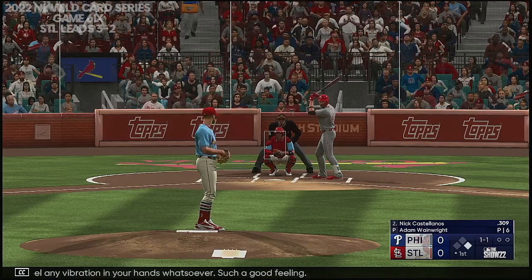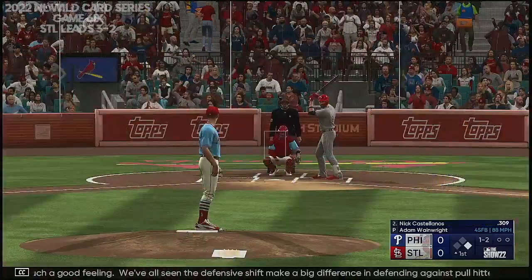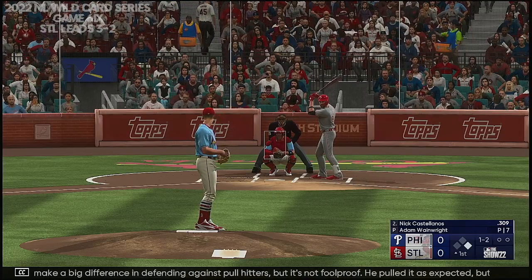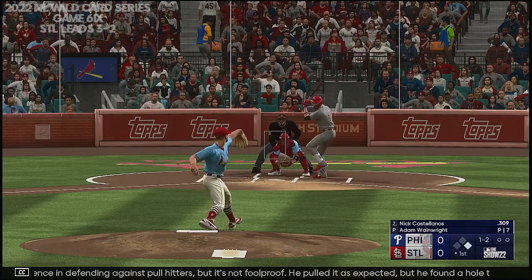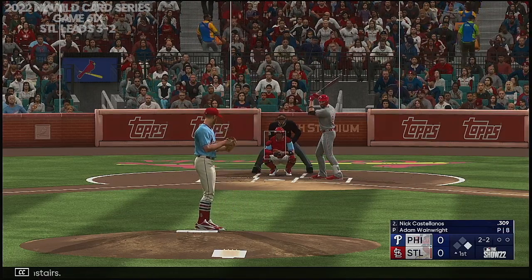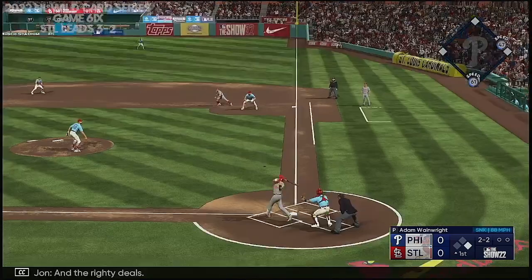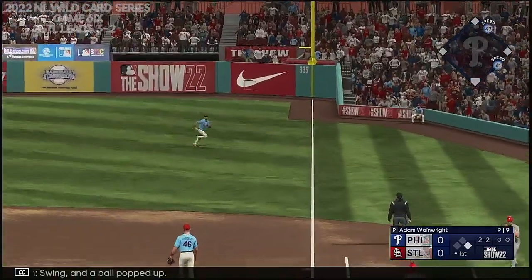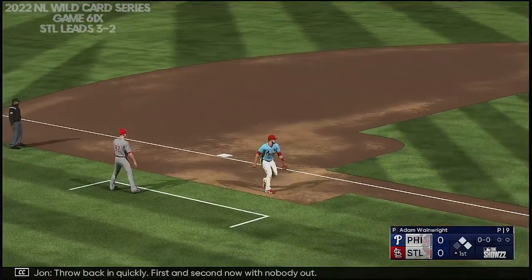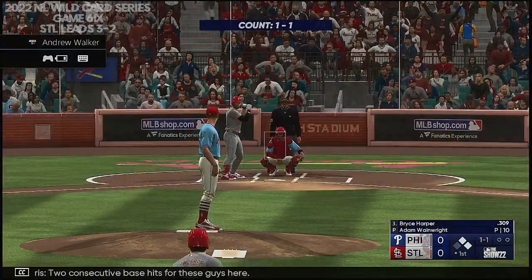We've all seen the defensive shift make a big difference in defending against pull hitters, but it's not foolproof. He pulled it as expected, but he found a hole that time. Next pitch is downstairs. Swing and a ball popped up — and that one gets down. Fair ball. First and second now with nobody out. Two consecutive base hits for these guys here.